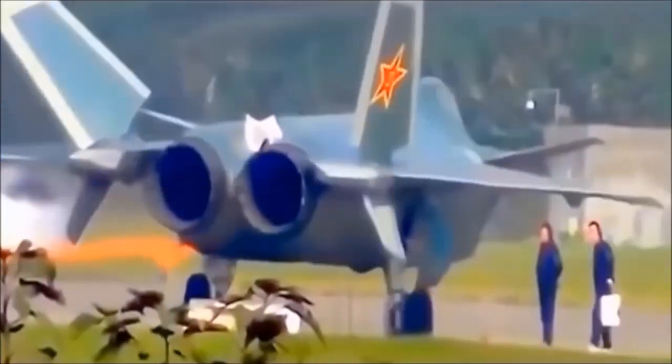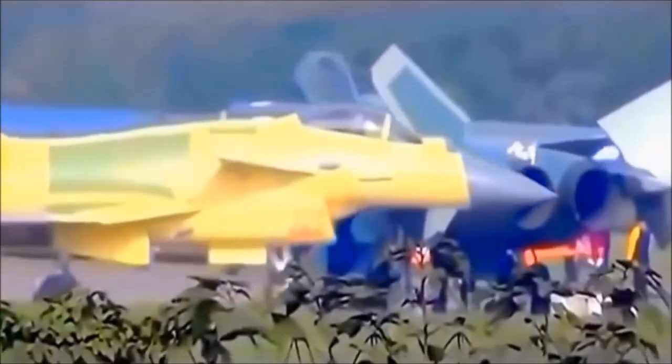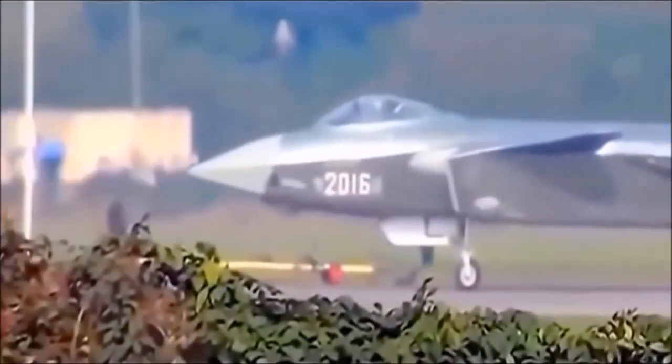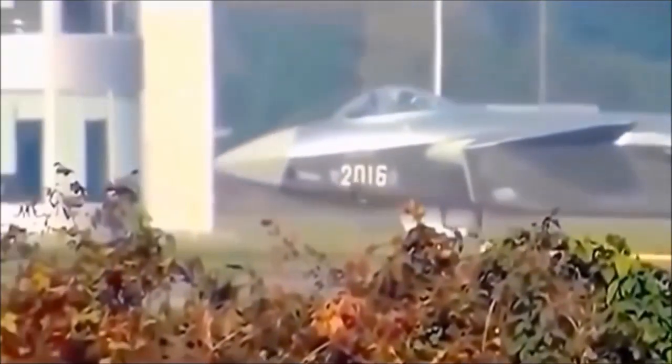With less than a year having passed since the J-20 was inducted into service, the next-generation platform has already received its first set of upgrades aimed at enhancing its combat performance. These upgrades are but the first of many to come, which could well lead the J-20 to become a world-leading aerial warfare platform.